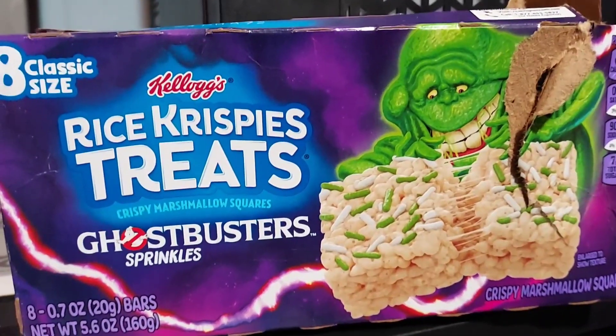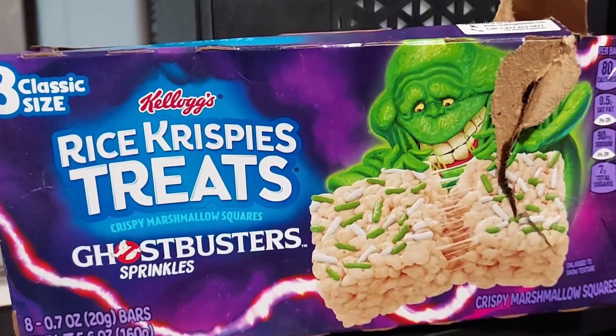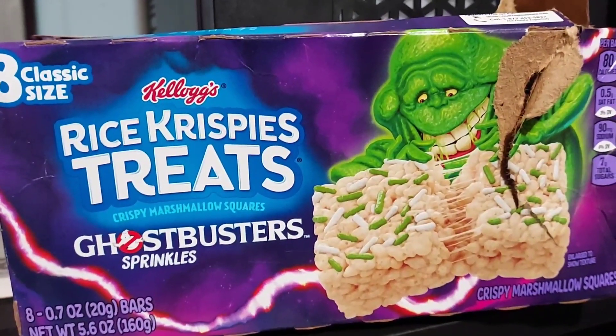Josh's Snack and Candy Reviews here, reviewing Ghostbusters Sprinkles with Kellogg's Rice Krispie Treats. Let's give this a review.